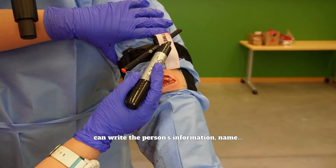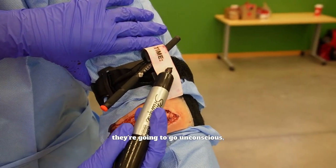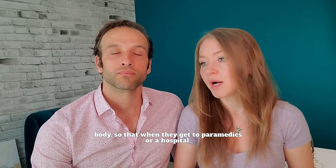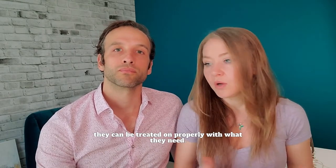The marker is so that you can write the person's information — name, blood type, and whatever else — on their body. Because if they're bleeding out they're most likely going to go unconscious, so when they get to paramedics or a hospital they can be treated properly with what they need.